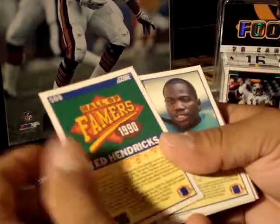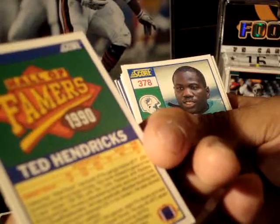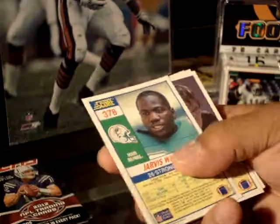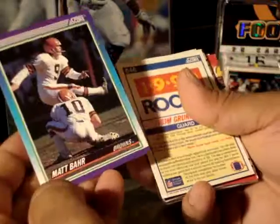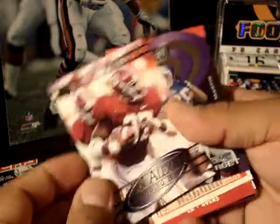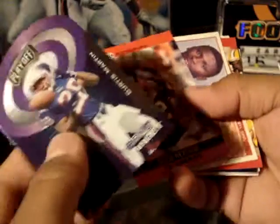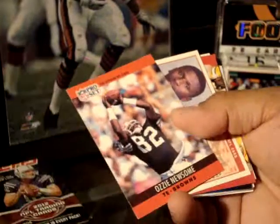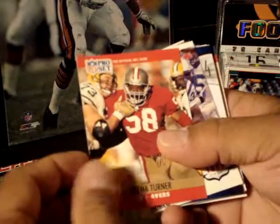Jay Schroeder, Raiders. Hall of Famers — Ted Hendricks. Yep, Hall of Famer. Jarvis Williams, Dolphins. Matt Barr, Browns. Rookie card of Tim Grunhardt. Shaun Alexander, Perfect 10, Running Back. Ooh, it's a prime target — Curtis Martin, die cut. Ozzie Newsome, Browns. Beanie Blades. Kina Turner.